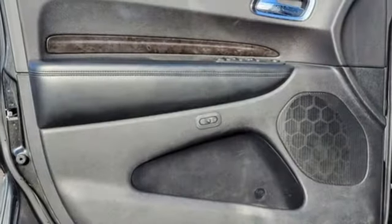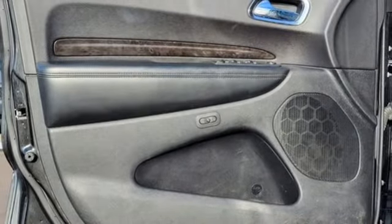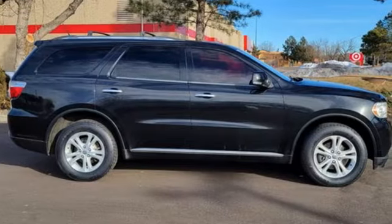Aluminum wheels, memory audio settings, and a V6 engine. Every Dodge delivers a signature thrill.